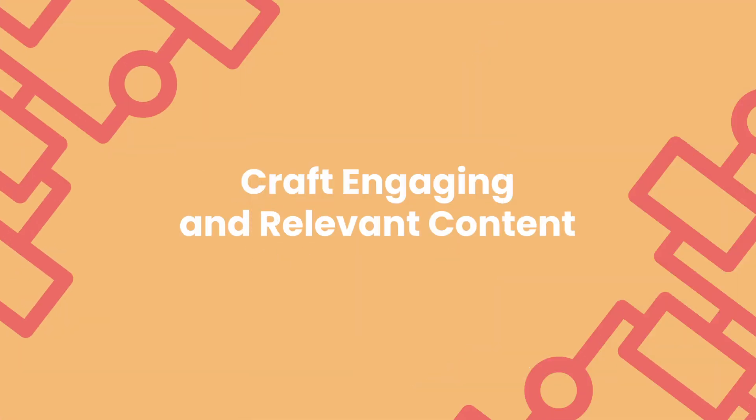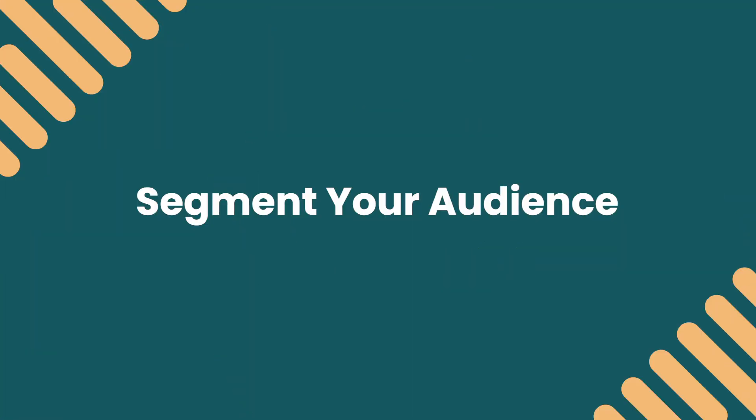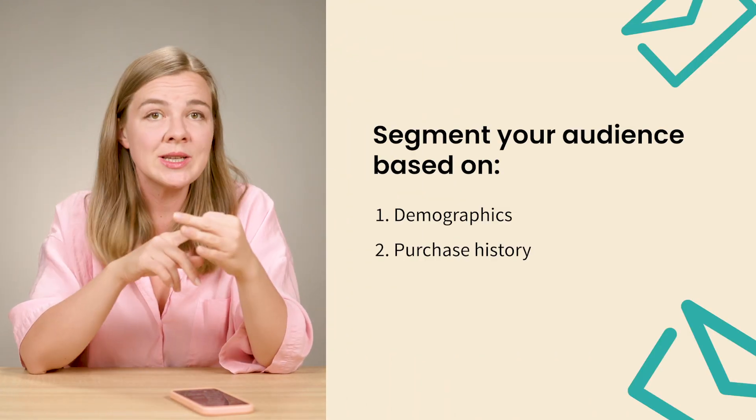Now, a few tips on the actual content you send to your subscribers. Number one: segment your audience. Sending to your entire list, as opposed to segments, is a bad practice that always leads to less engagement and going to spam over time. Instead, segment your audience based on demographics, purchase history, or engagement levels. By sending the right message to the right person, you're more likely to see higher open and click-through rates and less likely to end up in the spam folder. I have recent segmentation videos linked on screen — go check them out.